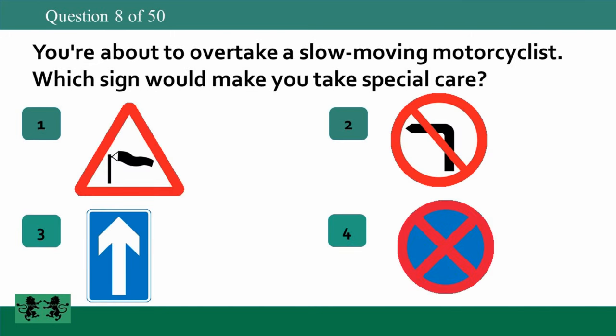You're about to overtake a slow-moving motorcyclist — which sign would make you take special care? The answer is 1.